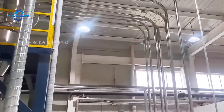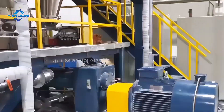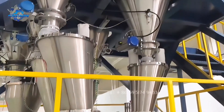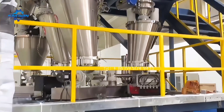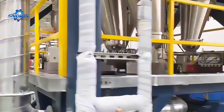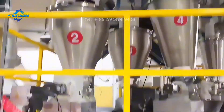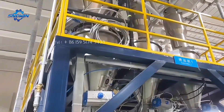This set of twin-screw compounding extrusion production line is a turnkey project, including a complete set of equipment and corresponding technological processes. This production line has the following characteristics. First of all, this twin-screw extruder production line is equipped with a loss-in-weight feeder system, which can accurately control the amount of material entering and leaving, ensuring stable feeding.